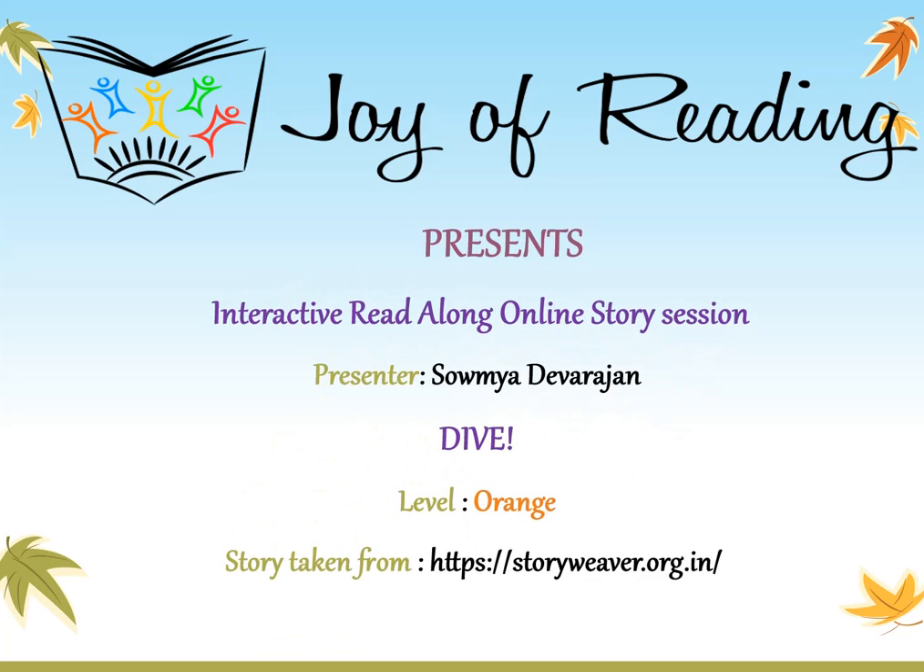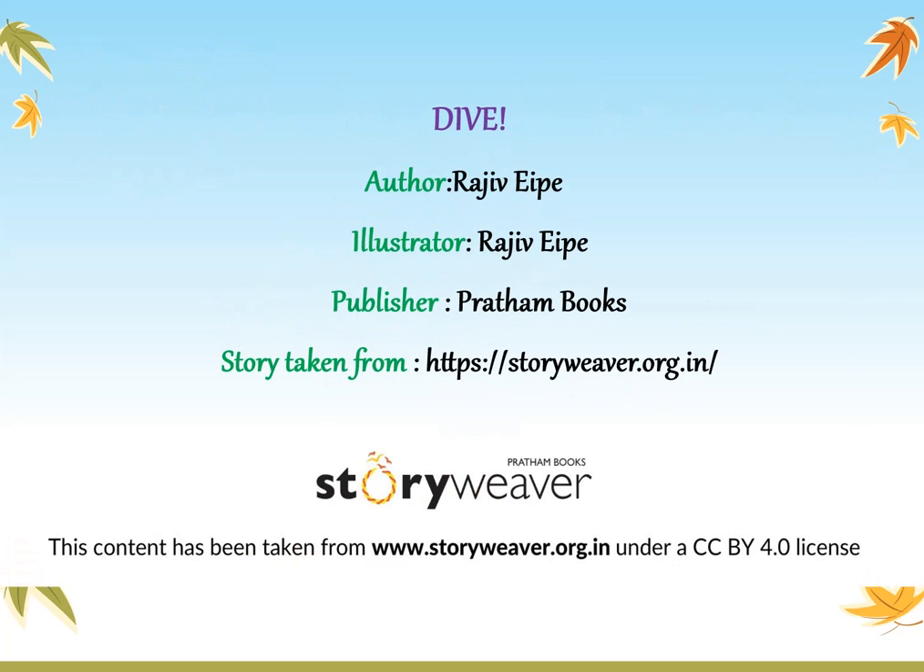Hello everyone, welcome to today's session of interactive reading. In today's session we are going to dive deep into the beautiful and colorful world of the underground oceans. 'Ocean's Dive' is the title of today's session, written and illustrated by Rajiv Aipe, and published by Pratham Books.